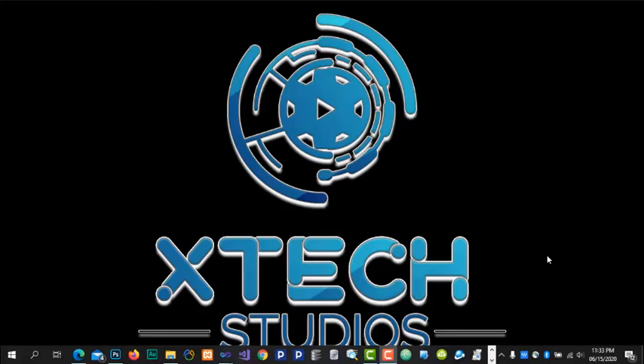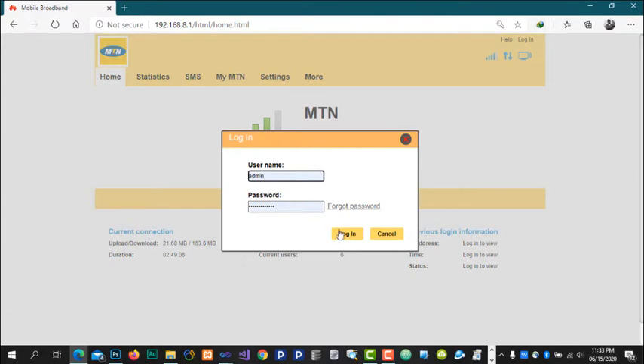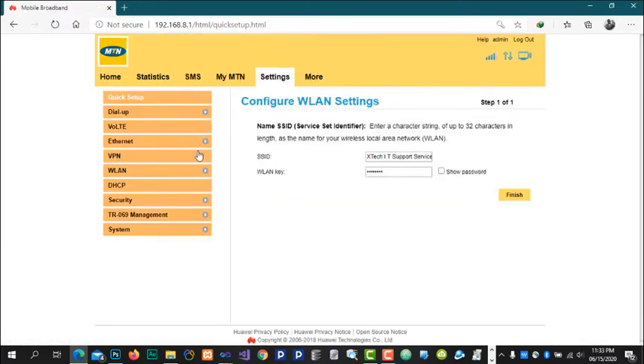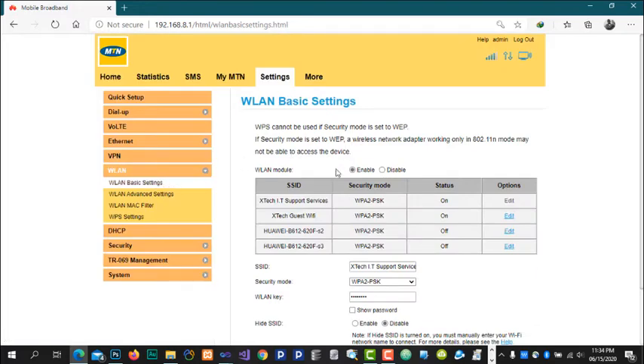To create a separate guest Wi-Fi network, open a web browser and navigate to the router settings by typing 192.168.8.1 in the address bar. Log in, then go to Settings, down to WLAN, and finally to WLAN Basic Settings. This is where you can set two or more Wi-Fi networks. For example, I already have two running: S-Tech IT Support Services for personal use, and S-Tech Guest Wi-Fi which I give to guests.